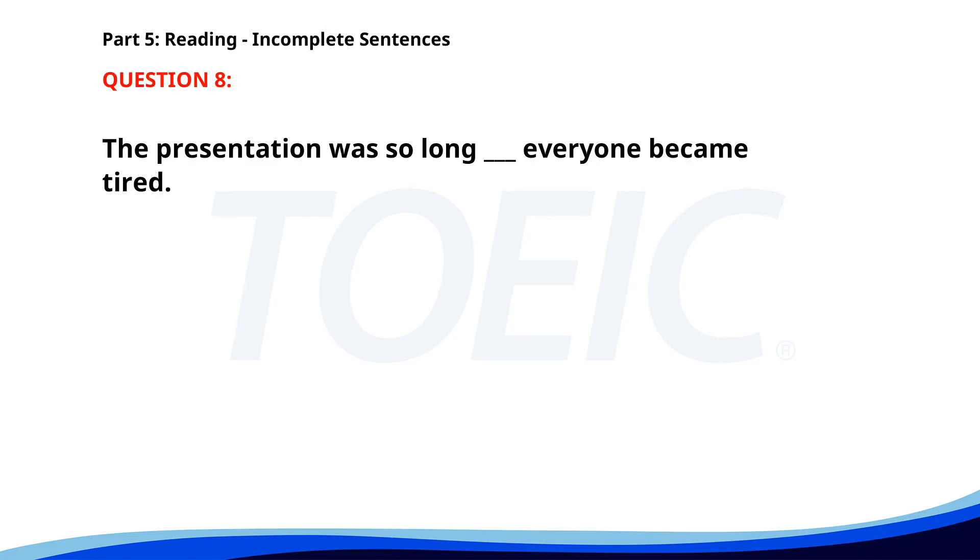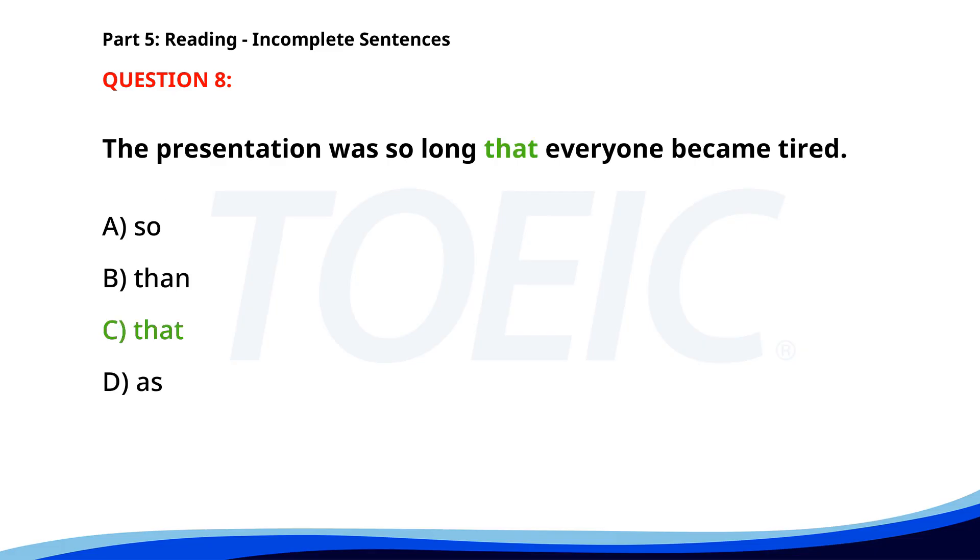Number 8. The presentation was so long ___ everyone became tired. A. So. B. Than. C. That. D. As. The correct answer is C: That.